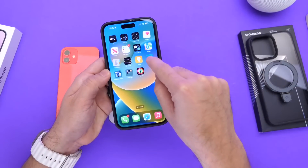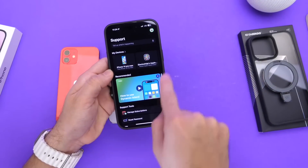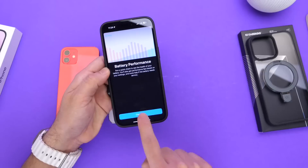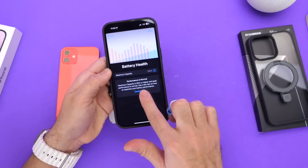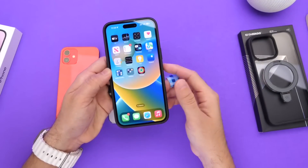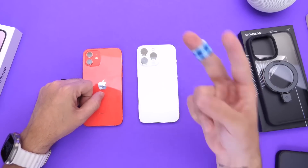One thing you can also do is download the Apple Support app and find your device on the list to run a diagnostics on your battery. Go to your device, click More, then Battery Life, and Apple will give you suggestions to improve battery health. I'll link this in the description. Thanks for watching — I hope you found this helpful. Have a great day and I'll see you on the next one.